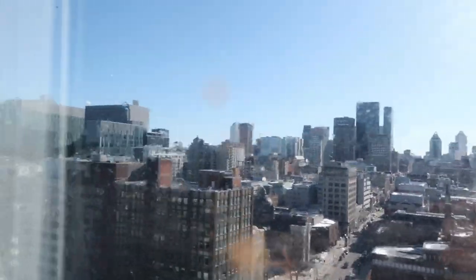Let me show you guys the view. Whoa, this is our view. This is so pretty. It's pretty but there's water all over the window because it was snowing yesterday.